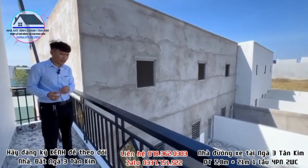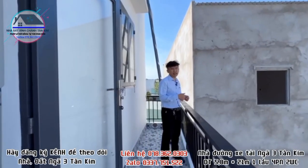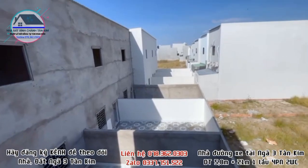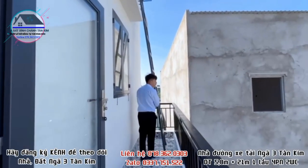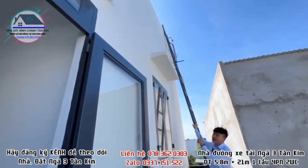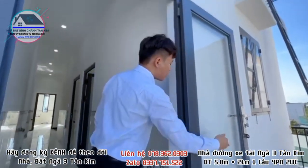Đặc biệt căn nhà có khoảng sân sau và ban công sau không bị che bởi các nhà khác, vì phía sau là 6 căn nhà bên em đang xây, đây là những khoảng sân của các nhà đó. Có cầu thang đi lên trên mái để theo dõi bồn nước. Cửa ngoài là cửa sắt kính cường lực.